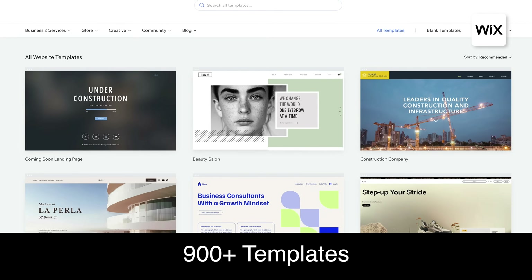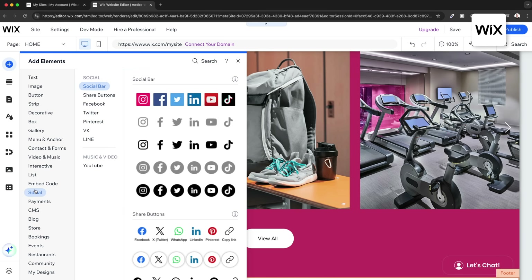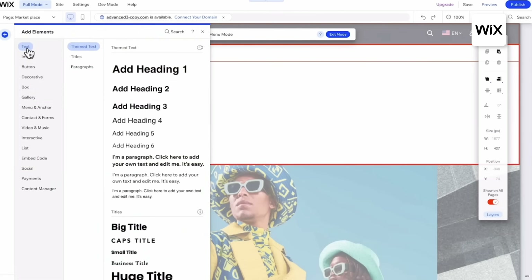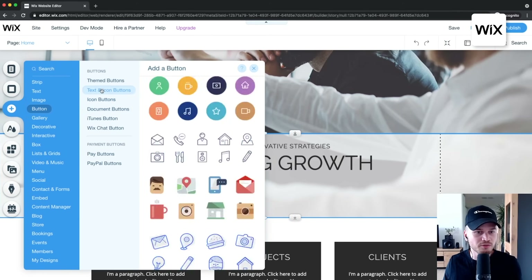What truly sets Wix apart from other platforms is the large variety of options you get: over 900 website templates, over 800 apps in the Wix app market, and a wide range of design elements for customization. While it's good to have many options, if you're completely new to building websites, the sheer number of possibilities and design freedom can be a bit overwhelming. I definitely experienced this myself when I first started using Wix.